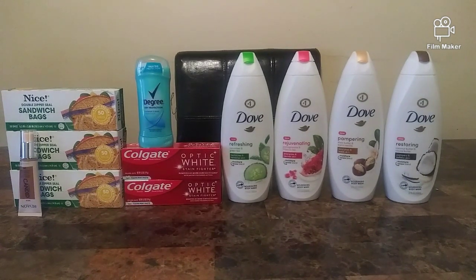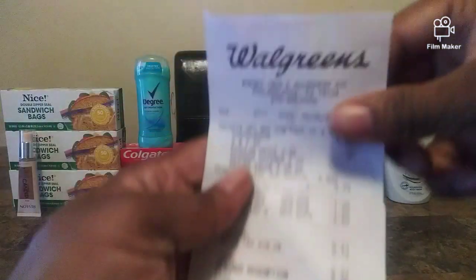Moving on to my second transaction: Degree and Colgate. The Colgate deal is buy two get 4,000 points; they sell for $2.99, totaling $5.98. I also threw in the Degree so I could use my points. The Degree was $3.79 for 2.6 ounces, and I used a $2.50 Degree digital coupon, bringing my total down to $0.37. Here is the receipt.